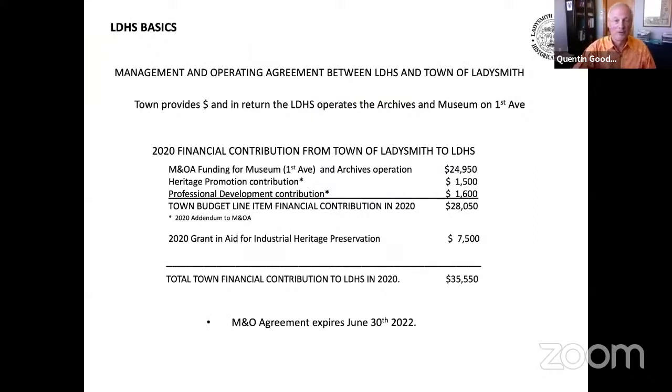By way of background, the Historical Society, or LDHS as it's known, runs the Ladysmith Archives and Museum on behalf of the town through a management and operating agreement. This has been in place since 2017 and is up for renewal next year. Under this agreement in 2020, the town provided the LDHS with just under $25,000. An additional $2,100 was budgeted for heritage promotion and professional training. Combined with a $7,500 grant in aid for industrial heritage preservation, total capital provided to the LDHS by the town during 2020 was $35,550.